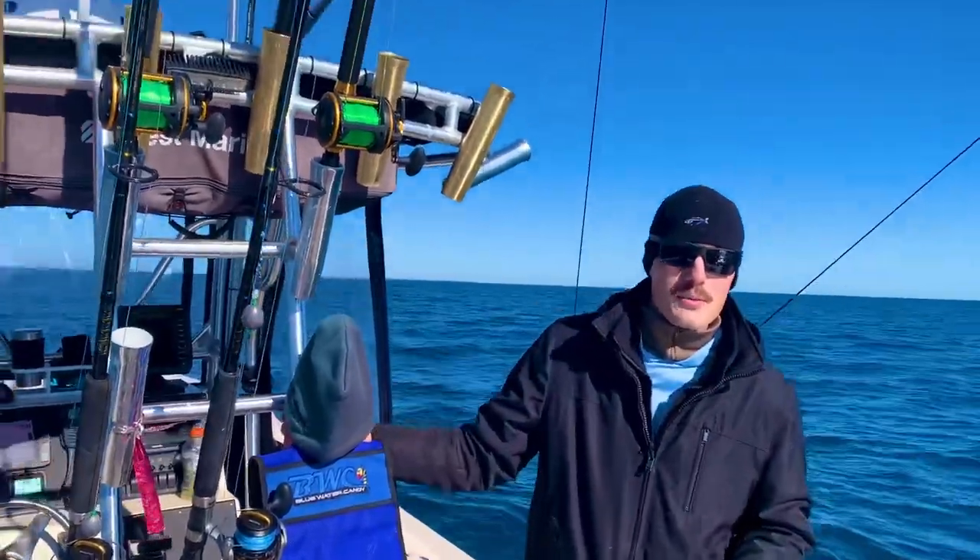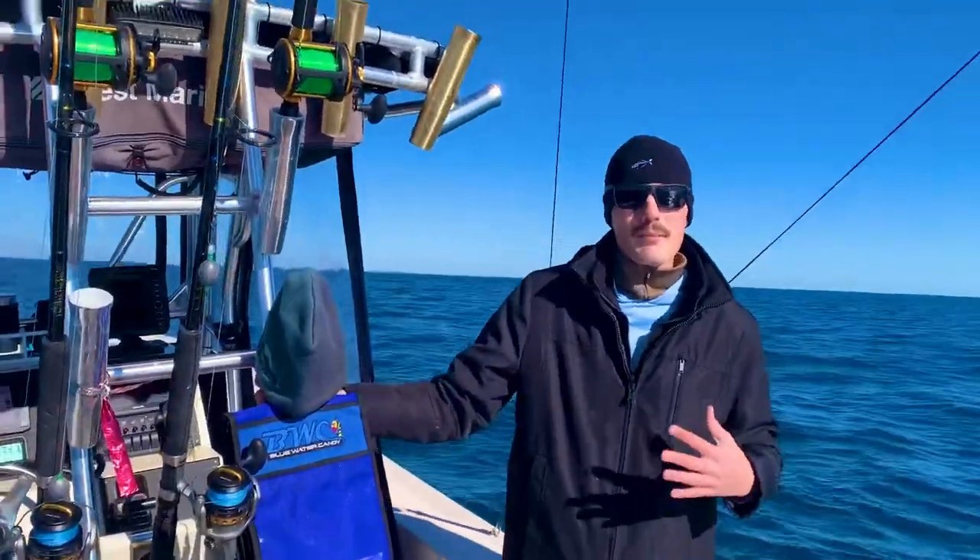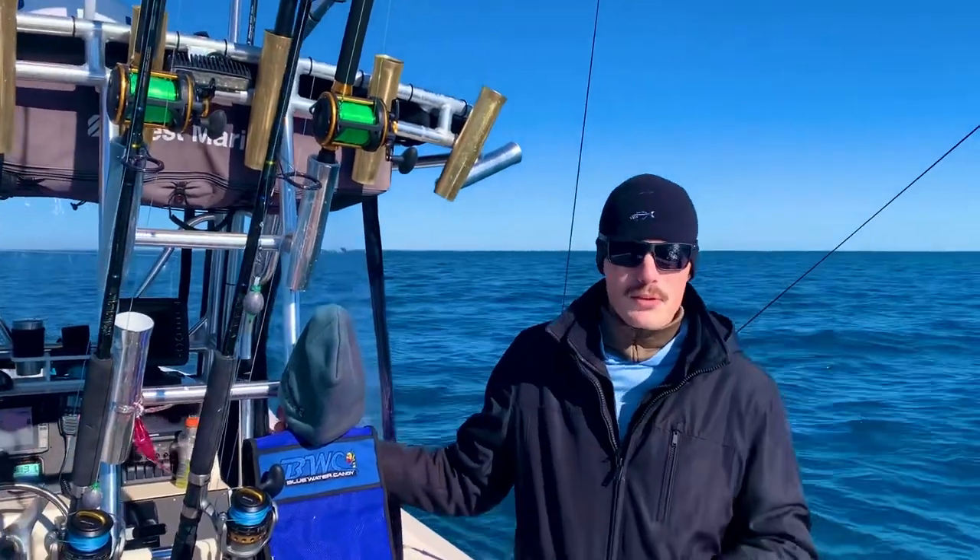What's up everyone? Thanks for tuning back into Fishing with Austin. We're here off of Emerald Island Bogue Inlet. We're doing some bottom fishing for some sea bass and some grouper, so stay tuned.